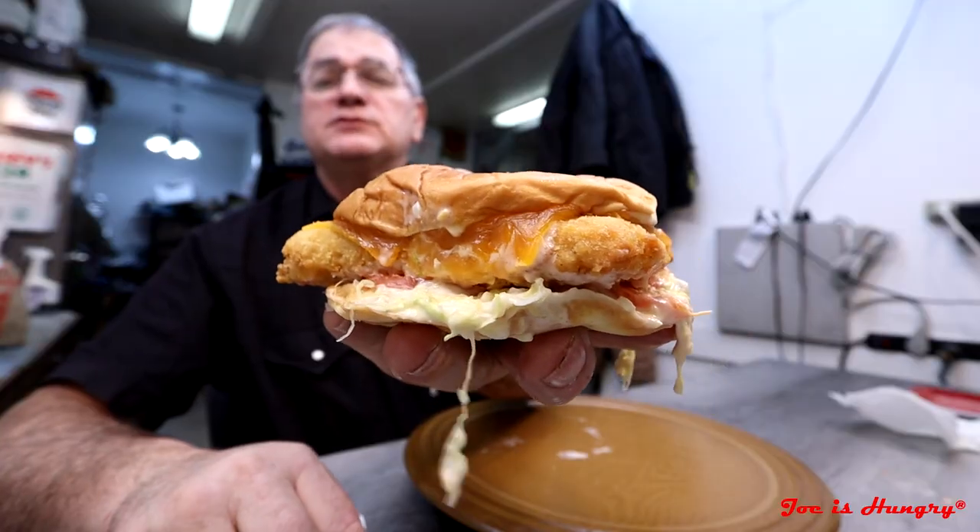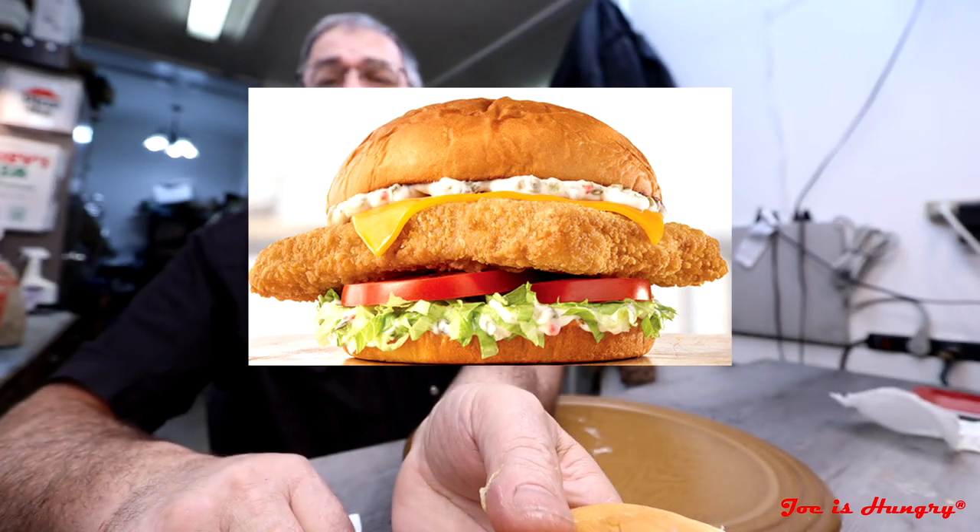This is what it looks like, and this is what it's supposed to look like.